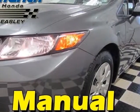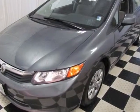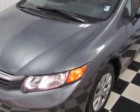Look at this certified pre-owned 2012 Honda Civic Sedan. This Civic Sedan has just under 39,500 miles.